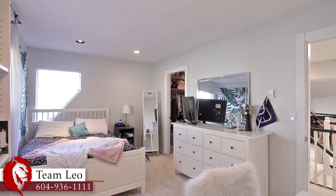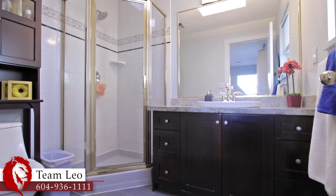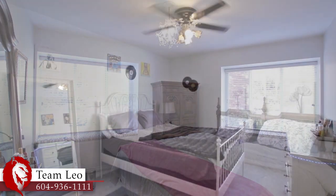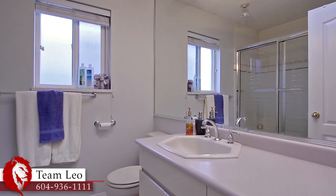Nearby, the second master bedroom also has a walk-in closet and its own ensuite bathroom with glass shower. A short flight of stairs takes you up to the rest of the top floor where two bedrooms provide more space for family or friends staying the night. These bedrooms are served by a full bathroom close by.